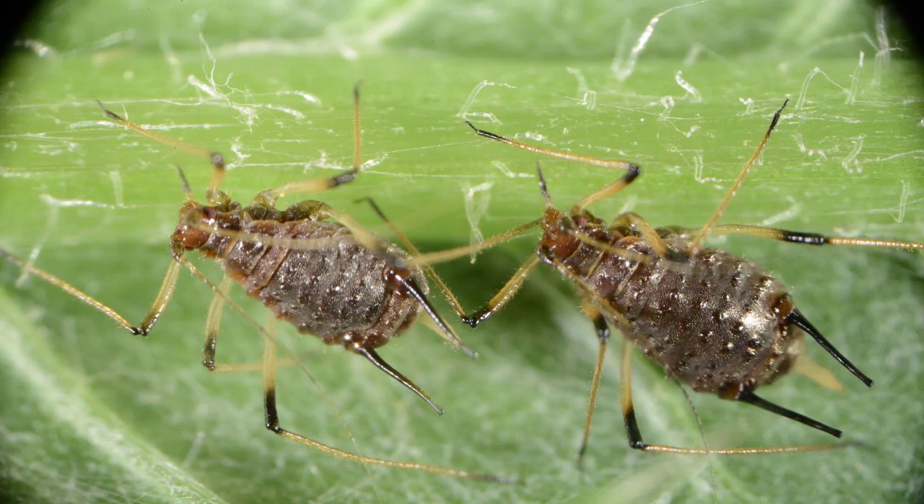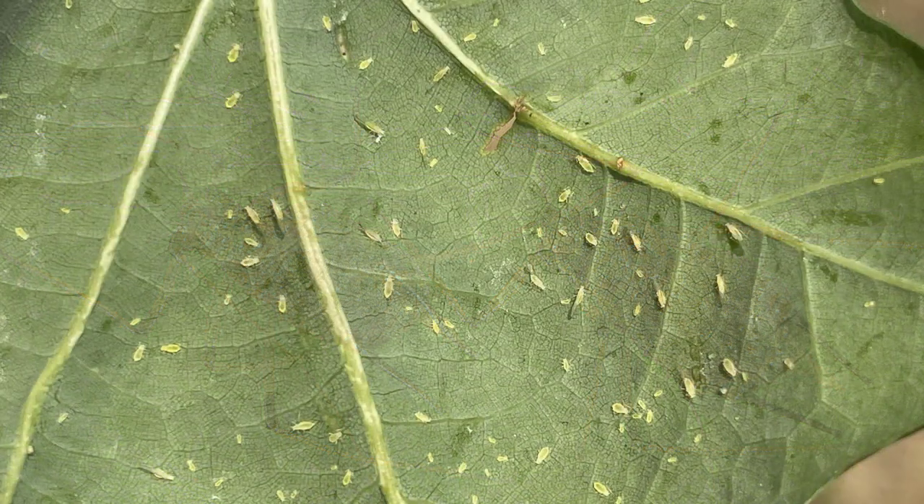Aphids are sucking insects that stick their mouth parts into the veins of leaves, and then they excrete a liquid sap called honeydew.